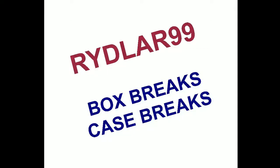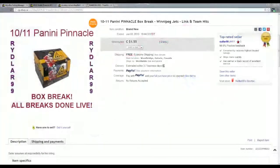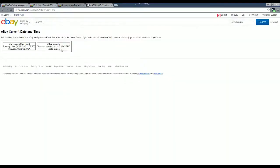Alright guys, Daryl here doing another Riddler 99 box. This time we're doing a box of 2010-2011 Panini Pinnacle that ended last night on eBay. That was June the 3rd, between the times of 7:15 and 7:45 p.m. Eastern Daylight Time. The last thing that ended was Winnipeg Jets at 7:44 p.m. Current eBay time is 1:12 p.m. on the 4th, so I'm the next day.